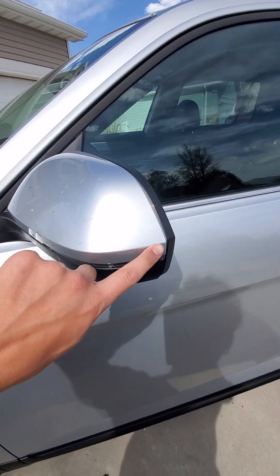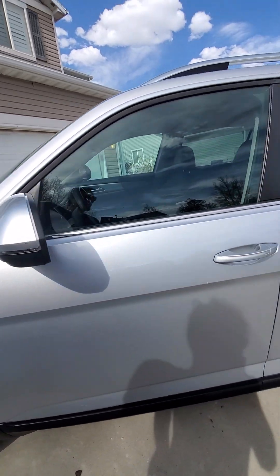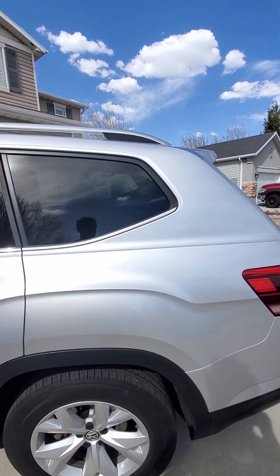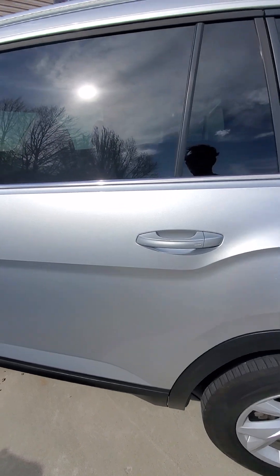We're looking good here. There is some scuffing on this mirror. Quarter panel's looking good. This wheel's looking good. Got good tires.